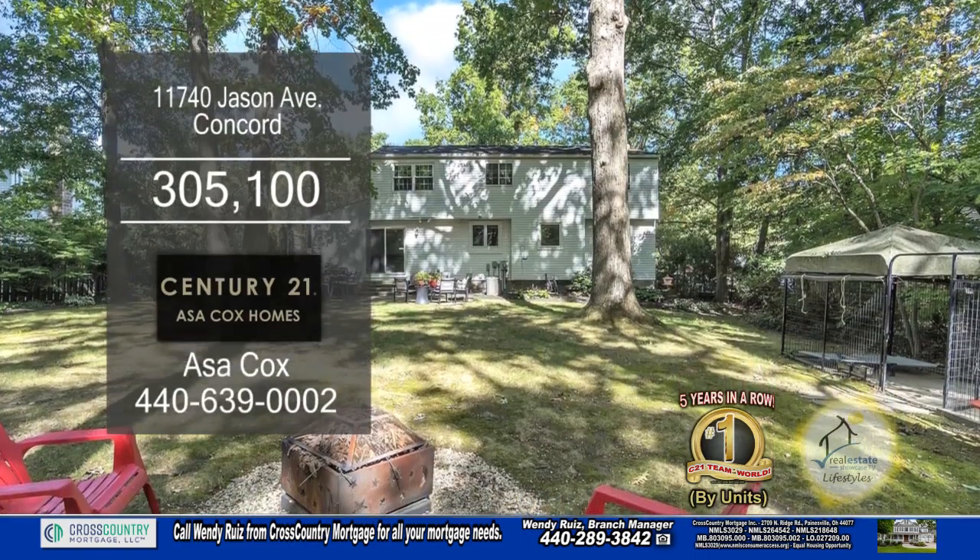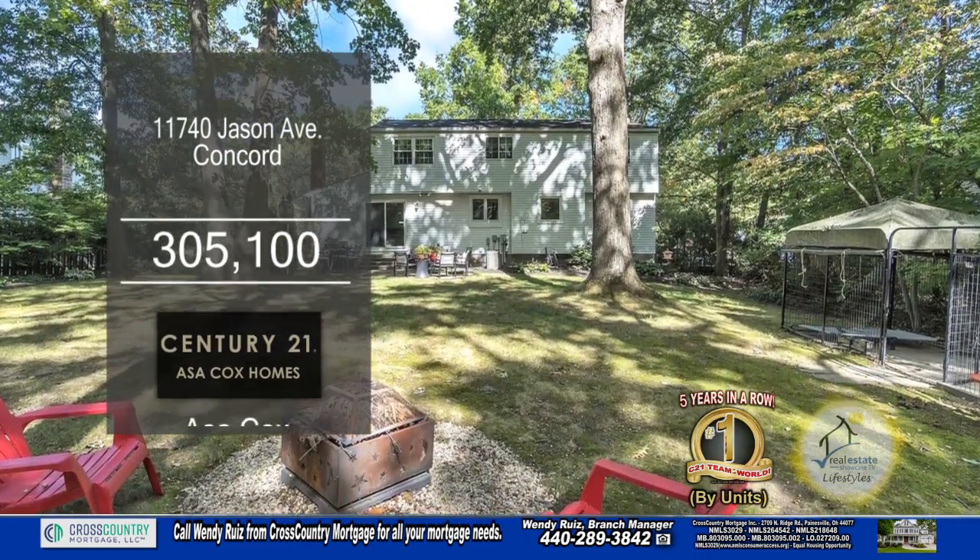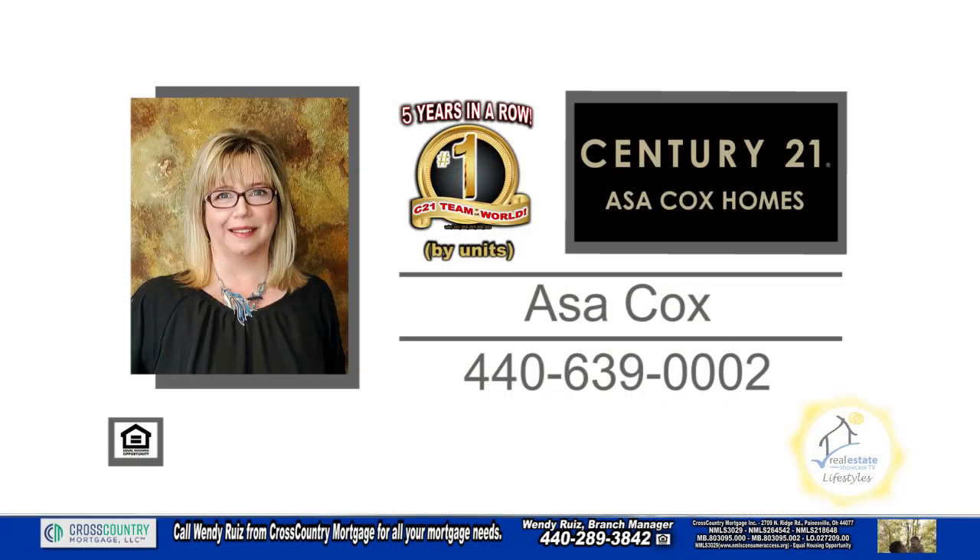The huge backyard has a patio and a fire pit area to enjoy late-night fires. For a private tour, contact the number one Century 21 team in the world by units, Asa Cox Homes.